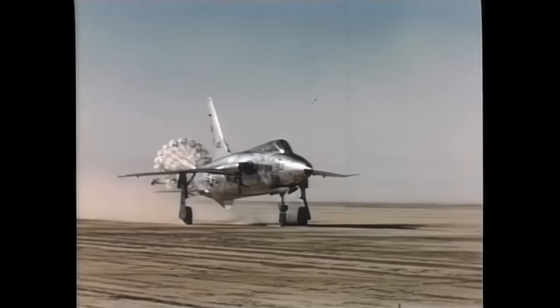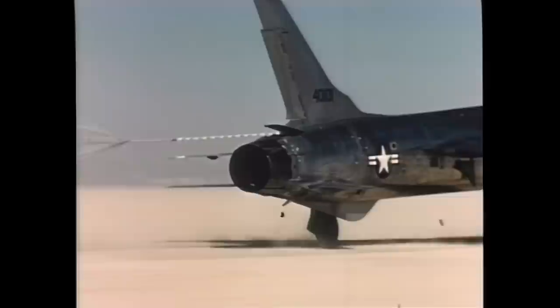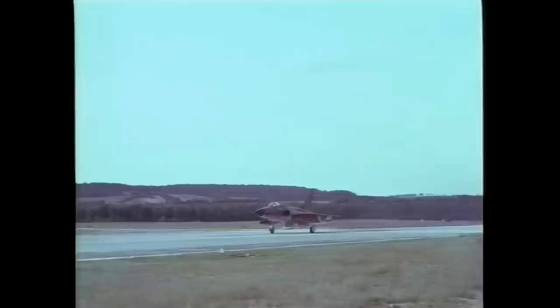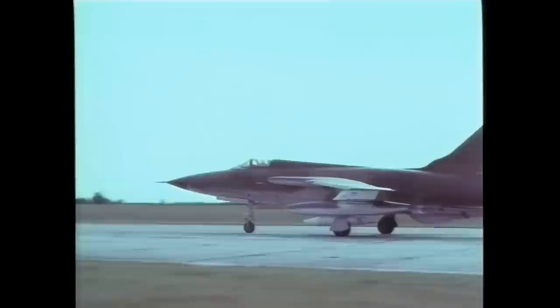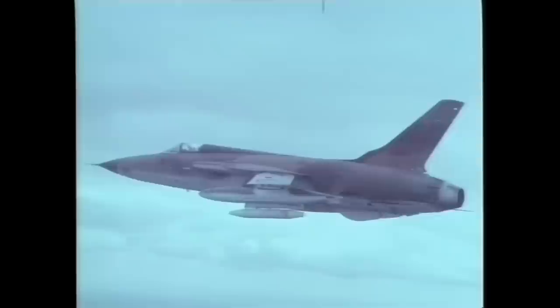The F-105 Thunder Chief was the first supersonic tactical fighter-bomber developed from scratch for this role. All others before it were adaptations of aircraft that had originally been developed as pure fighters. The Thunder Chief has the distinction of being the largest single-seat, single-engine fighter ever built. Although designed for the nuclear strike role, the Thunder Chief gained distinction for the role it played in the Vietnam War in delivering conventional ordnance on targets in the North.